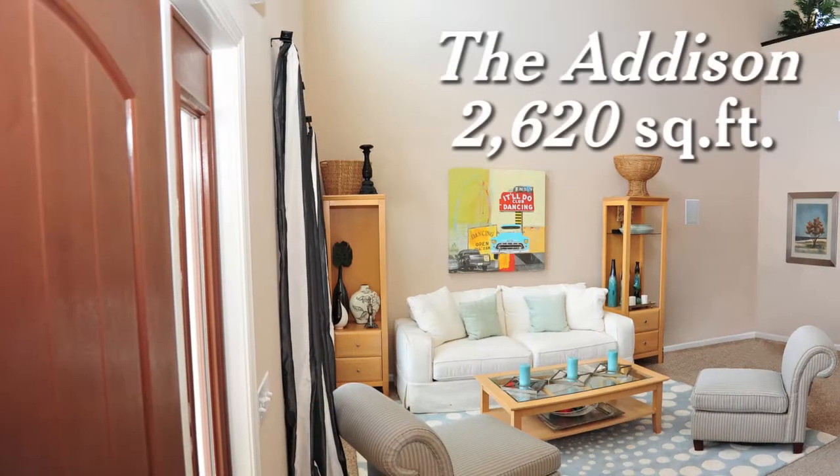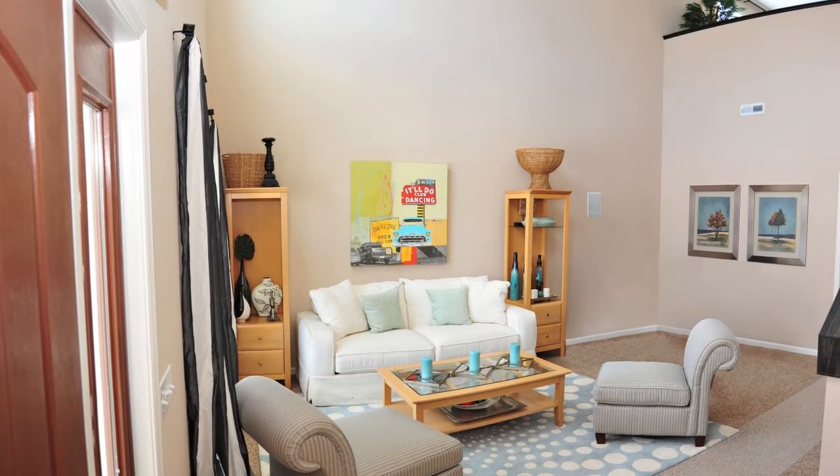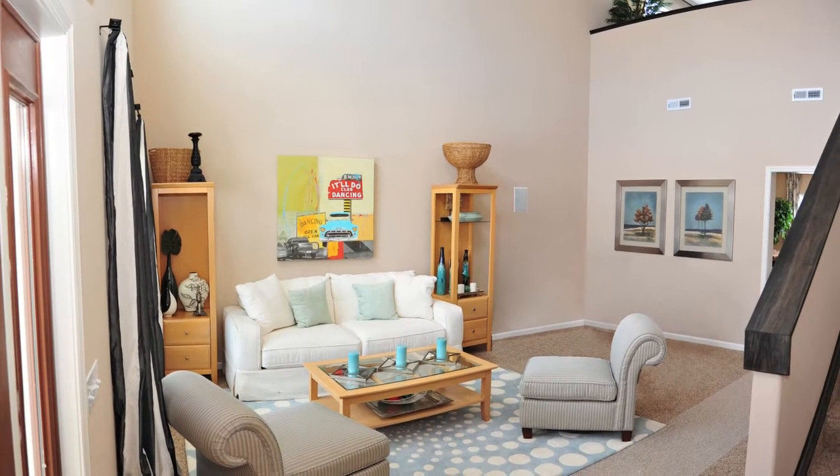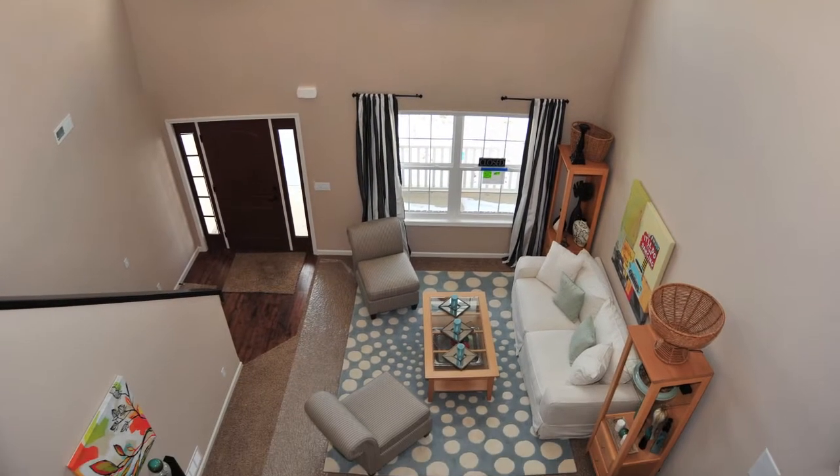The Addison model features plenty of room for your family, with over 2,600 total square feet of living space. Here's a look at the beautiful living room at the front of the home — it opens above to an impressive space. Here's the view looking down from above.